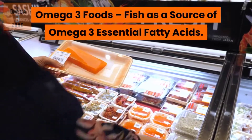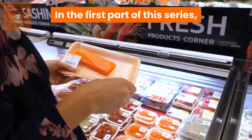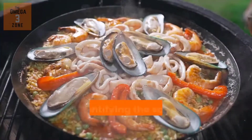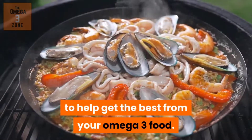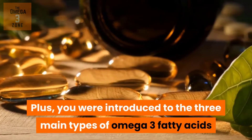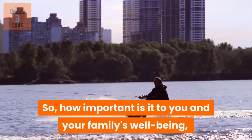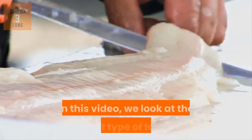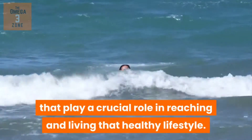Omega-3 foods — fish as a source of Omega-3 essential fatty acids. In the first part of this series, you discovered how important the role Omega-3 plays in your health, and how to identify the source of Omega-3 nutrients to help get the best from your Omega-3 food. You were also introduced to the three main types of Omega-3 fatty acids. So, how important is it to you and your family's well-being to achieve and maintain a healthy lifestyle? In this video, we look at the first type of food that plays a crucial role in reaching and living that healthy lifestyle.